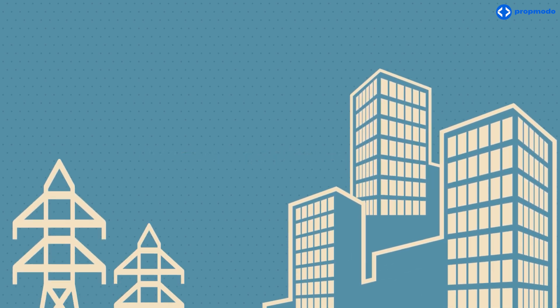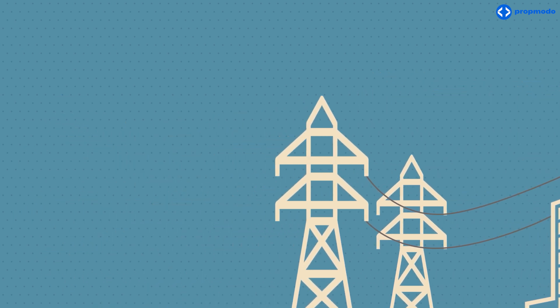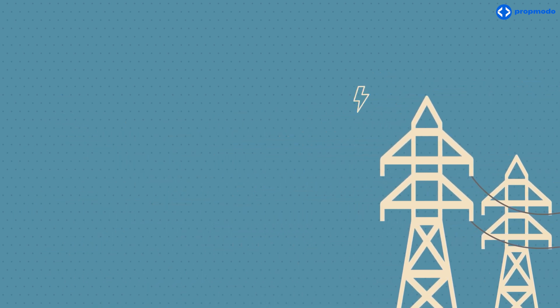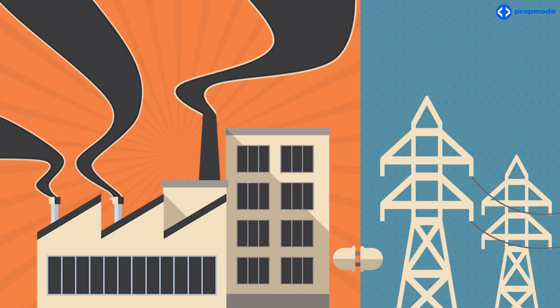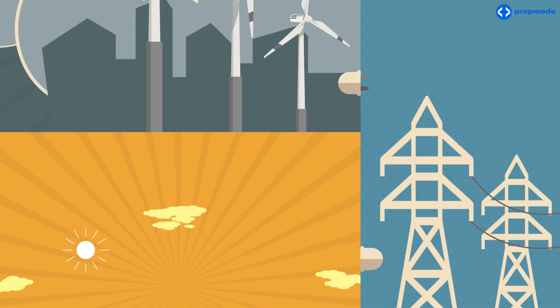Buildings don't have much say in where they get their power, as they are supplied by their local utilities. Each utility company sources electricity from different methods of power generation, such as coal, nuclear, hydroelectric, wind, or solar.